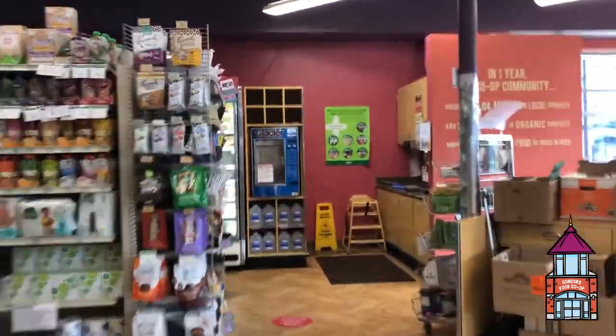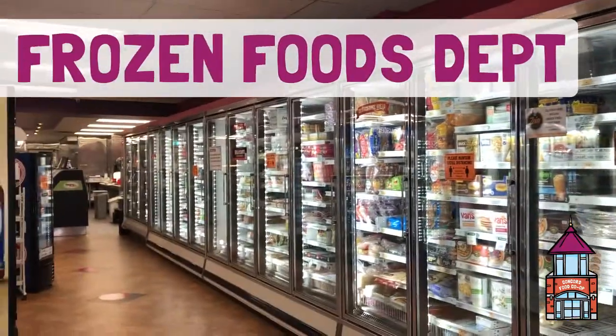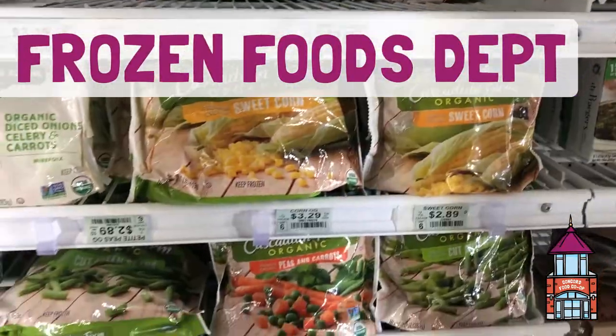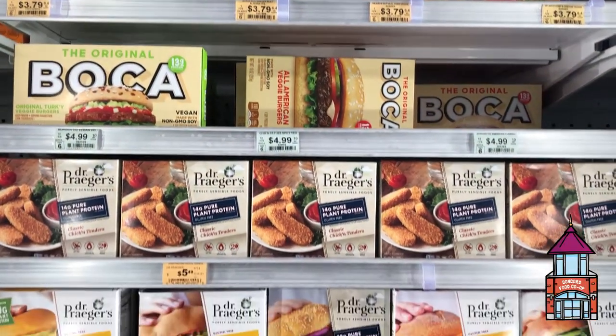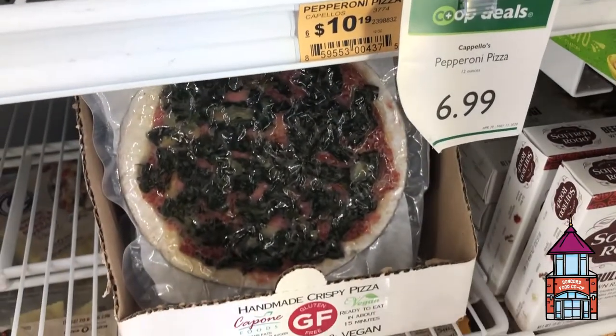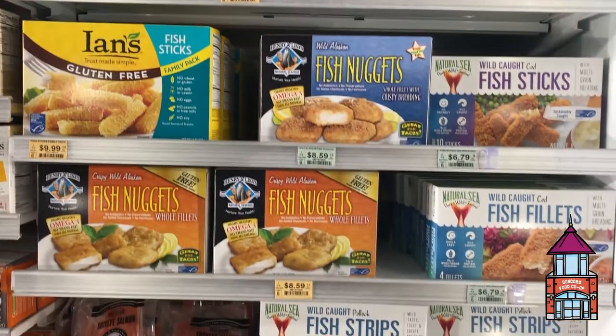Head through the co-op's front doors all the way to the right and you'll find yourself in our frozen foods department. Here you'll find frozen fruits and veggies, vegan meat substitutes, frozen pizzas, ice cream, seafood, and everything in between.